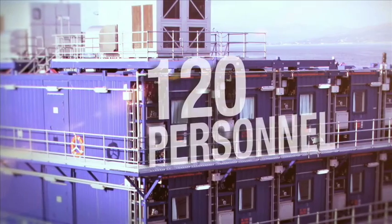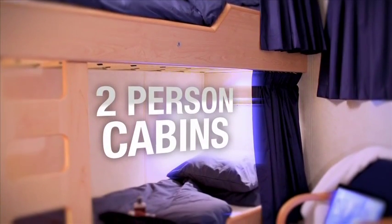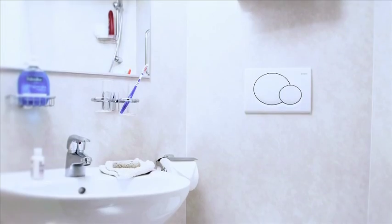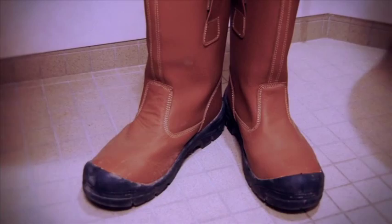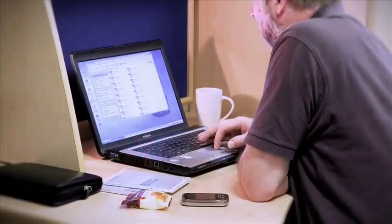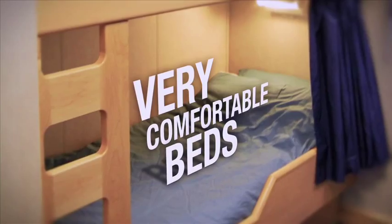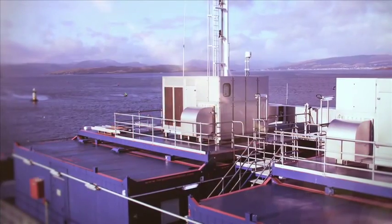The accommodation, configured for 120 personnel, includes living quarters of two-person cabins, each with individually controllable air conditioning for maximum personal comfort. The ensuite wet room has underfloor heating, which is often used to ensure warm, dry boots in the morning. There is plenty of storage space, a desk for laptop or writing, IT connection, TV and of course very comfortable beds. Standards are high to make life offshore as comfortable as possible.